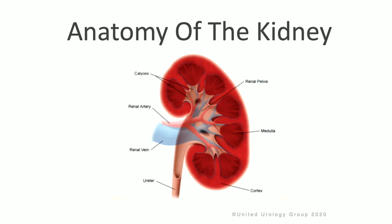You have the renal cortex, which is the tissue and meat of the kidney, the medulla, the calyces, and the renal pelvis, where urine is first collected. You have the renal artery and the renal vein that deliver blood to and from the kidney, and then the ureter, which drains urine from the kidney into the bladder.